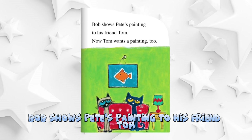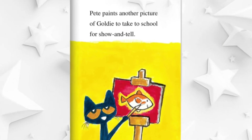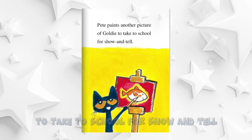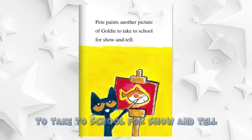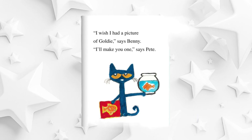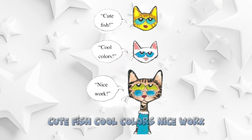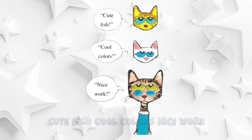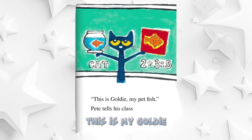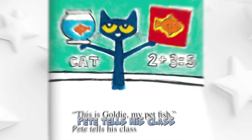Bob shows Pete's painting to his friend Tom. Now Tom wants a painting too. Pete paints another picture of Goldie to take to school for show and tell. I wish I had a picture of Goldie, says Benny. I'll make you one, says Pete. Cute fish. Cool colors. Nice work. This is my Goldie, my pet fish, Pete tells his class.